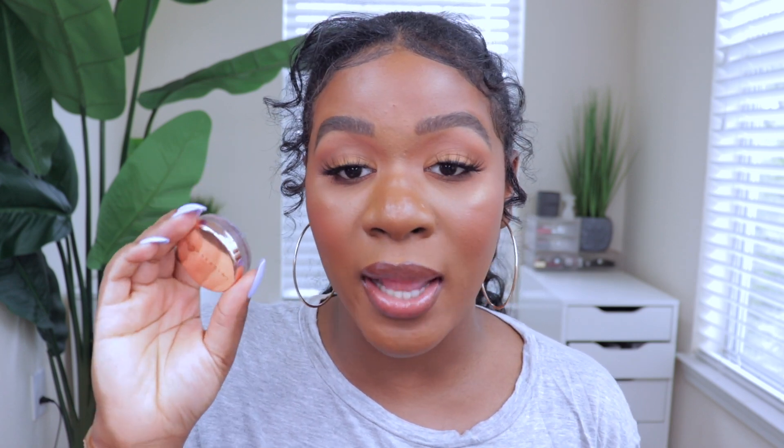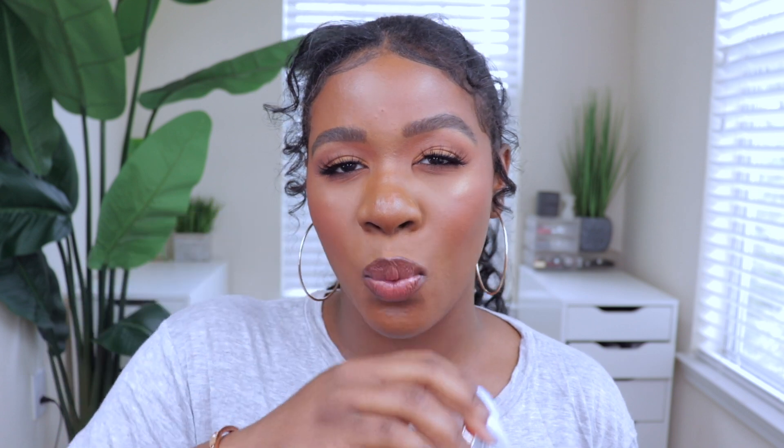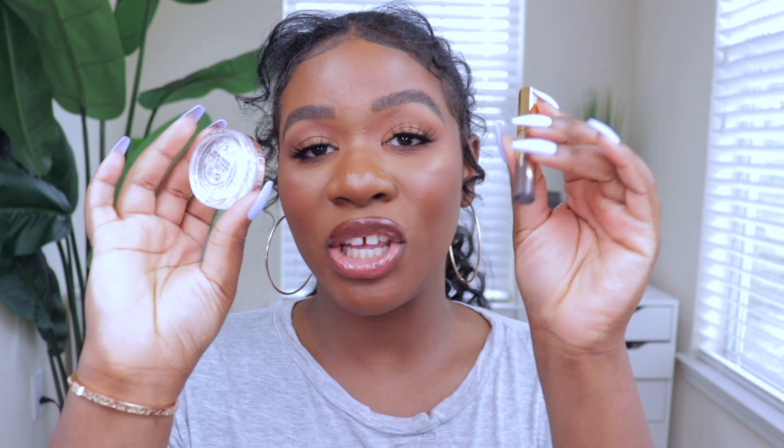The Brow Freeze styling wax is one of my favorites because it makes your brows look super fluffy but it doesn't feel crunchy at all. I love that fluffy, bushy-type look and this makes it so easy to achieve. The best part is it doesn't have that white cast — you know what I mean, because a lot of soap brow products out there will make your brows look super white and flaky. Shout out to Anastasia — she killed it with these two products.